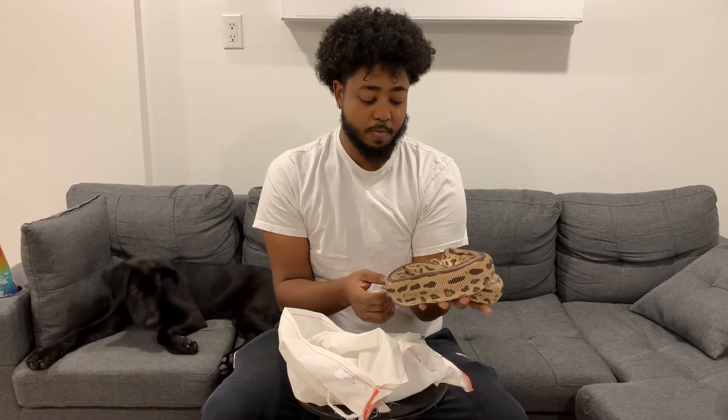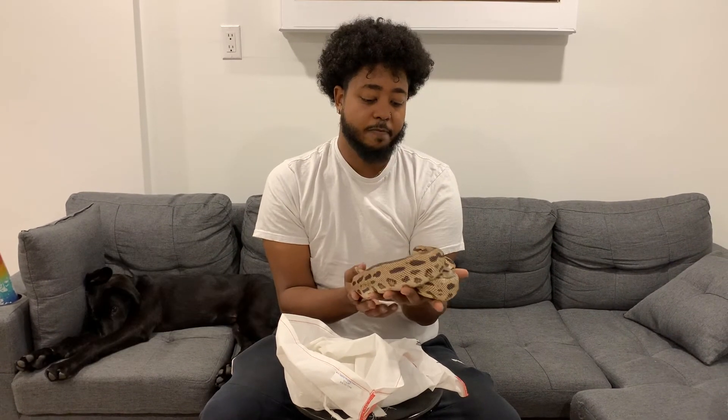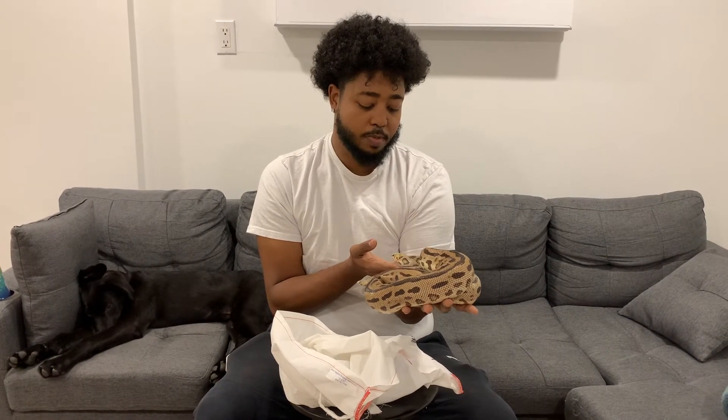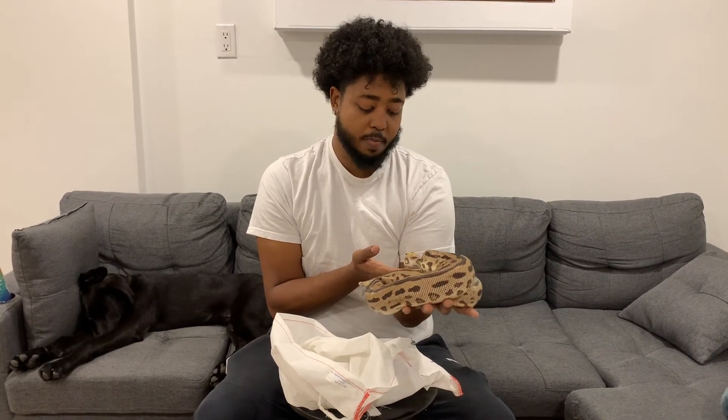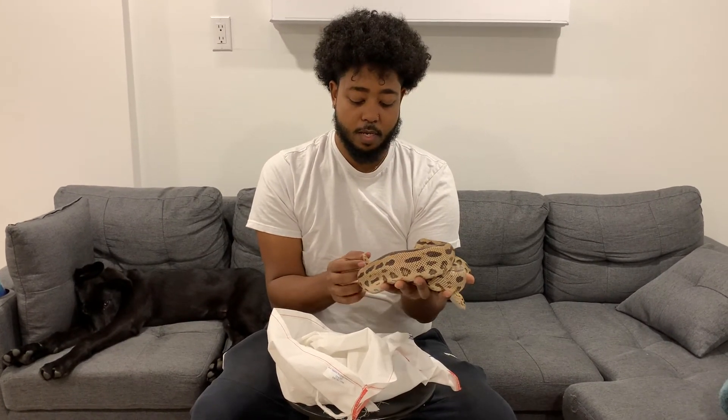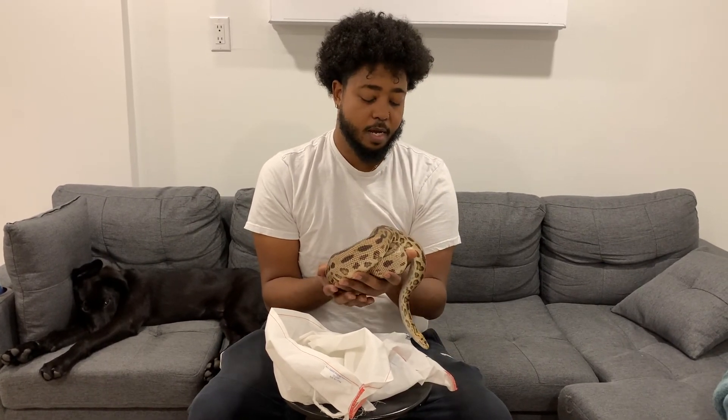Let me know what you guys think about this unboxing — it's a quick one. These snakes come from the States so I want them to get into their enclosure as soon as possible. I will do an update video on my season and on the snakes again. Comment, rate, subscribe, let me know what you guys think. I'll see you guys in the next one. Let's go!